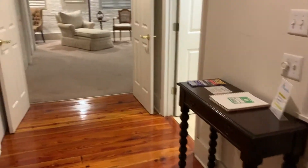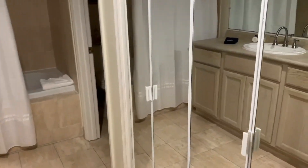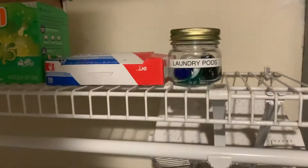I guess we'll go over here first. You got a bathroom. And it's got a mirror. Closet - oh no, that's laundry. Cool, I need to do that. And you got some tide pods - don't eat those. We're turning the lights on. And then you got the sink, and it looks like this is a little linen closet right here.